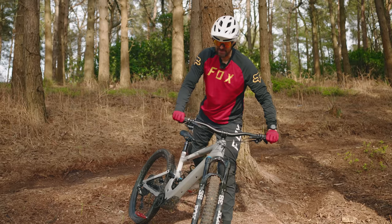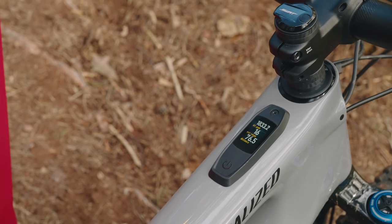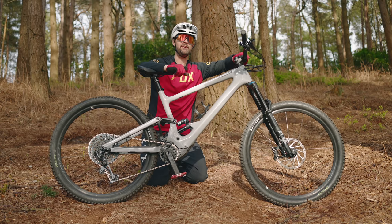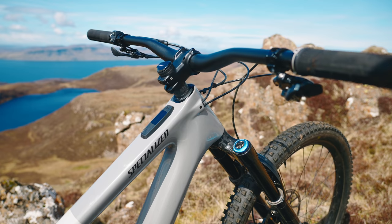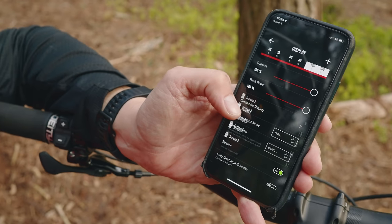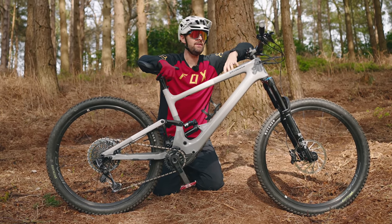Specialized really do know how to make e-bike integration totally seamless. This has the new Mastermind TCU, first seen on the Turbo Levo. It's so neat — there's a little integrated screen on the top tube giving you essential information like battery level, the clock, and remaining range, plus loads of data fields for heart rate, elevation, altitude gained, mileage covered, and motor mileage. Paired with the Mission Control app, it connects within 10 seconds and is easy to customise. I think it's the best example of e-bike integration on the market.